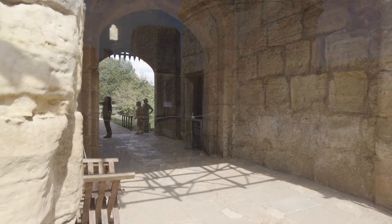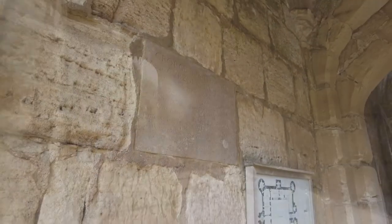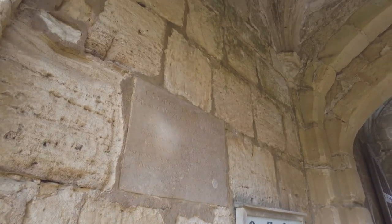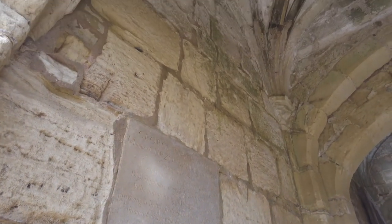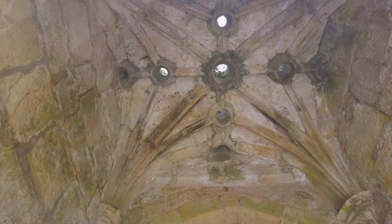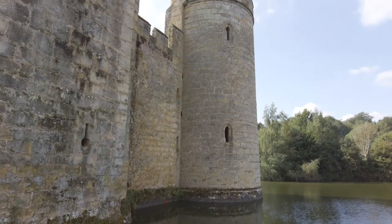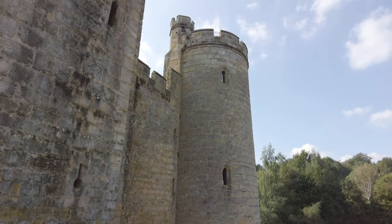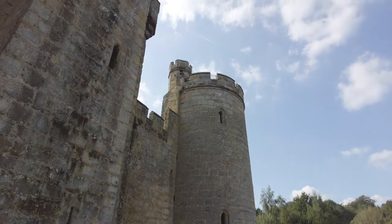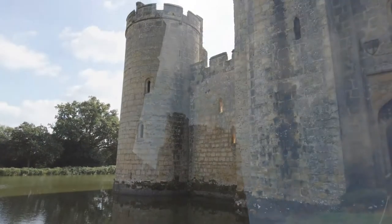Now it's time to leave the castle and head out through the gatehouse with its giant portcullis. Don't forget to look up into the vaulted roof — there you'll find the murder holes. So if you were lucky enough to get this far, beware of something dropping on you. But as you may be aware, this was never used as a defensive castle — the French never got this far.